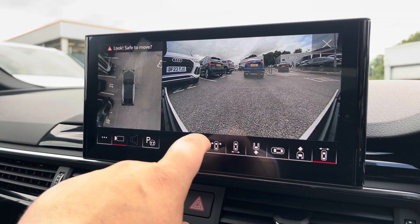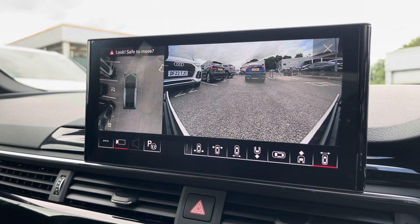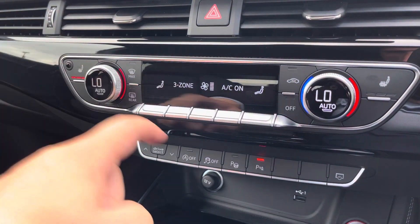The 360-degree camera is ideal for all types of manoeuvring situations, and you can also change the view if needed. Moving down now, we have the 3-Zone Climate Control. This can be set just for the driver, passenger, and rear passengers, with heated front seats also included.